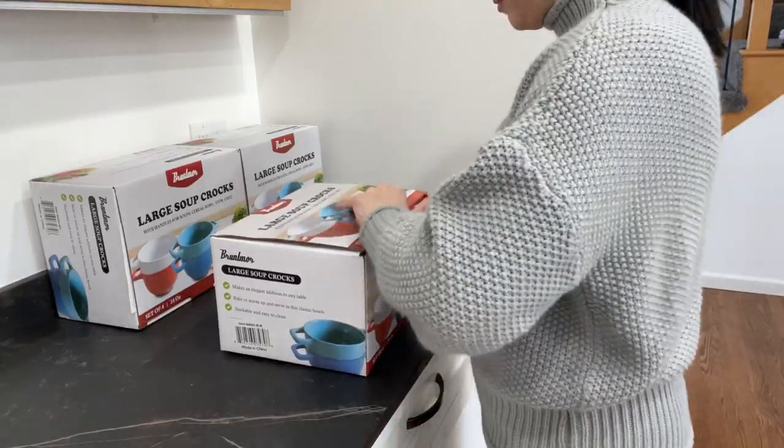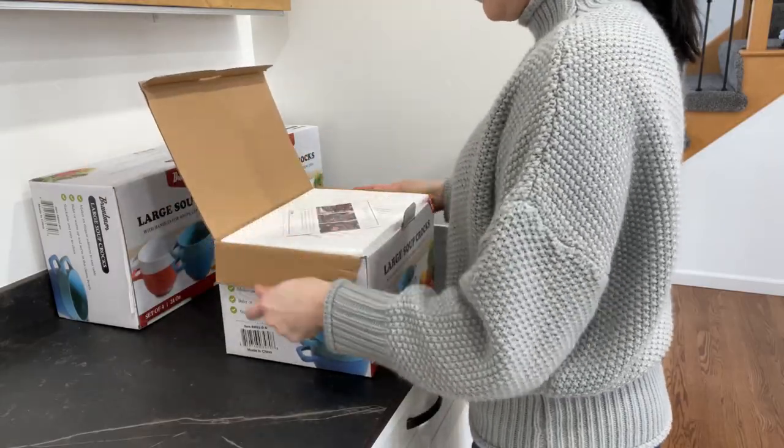I just got my shipment of three boxes of a set of four large soup crocks with handles in multiple beautiful colors.